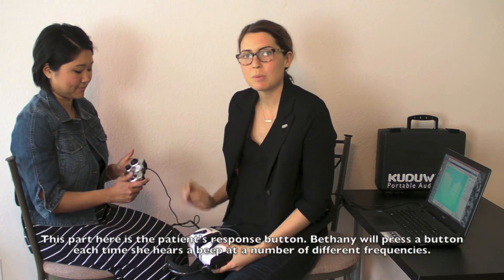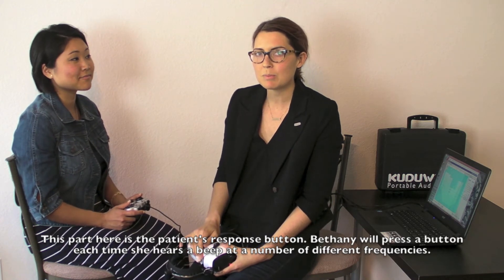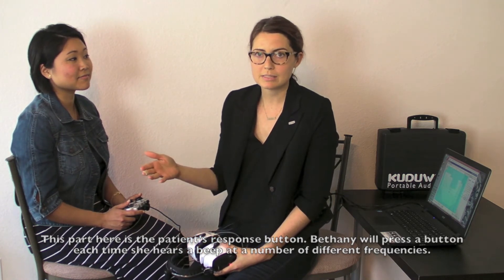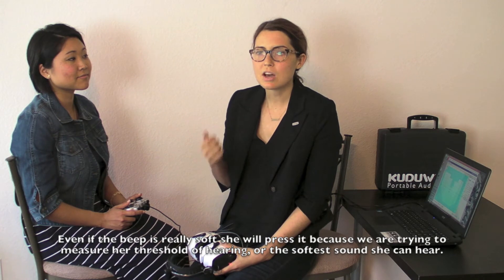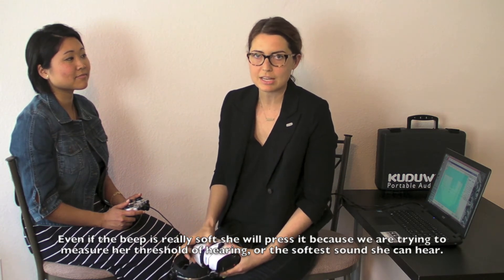This part here is the patient's response button, so Bethany will press the button each time she hears a beep at a number of different frequencies. Even if the beep is really soft, she's going to press it because we're trying to measure her threshold of hearing, or the softest sound she can hear.